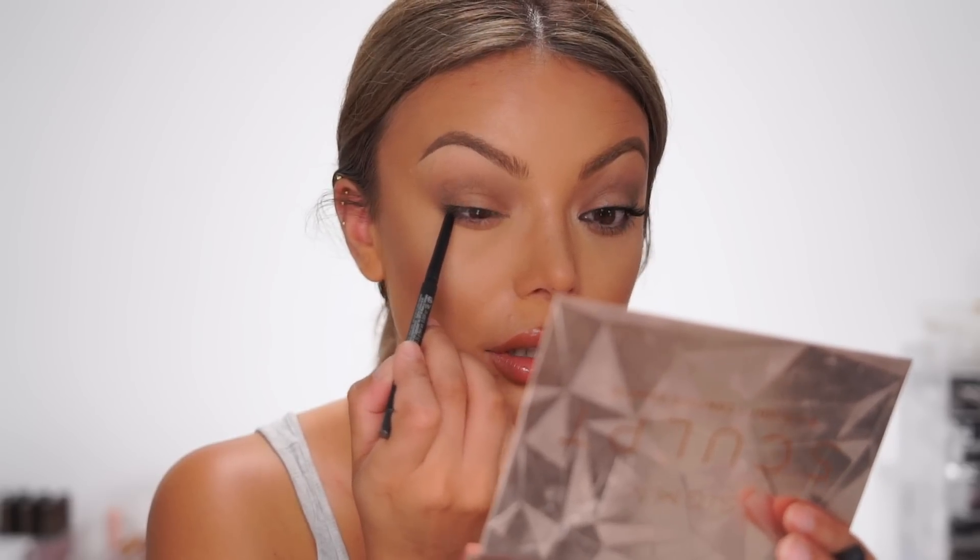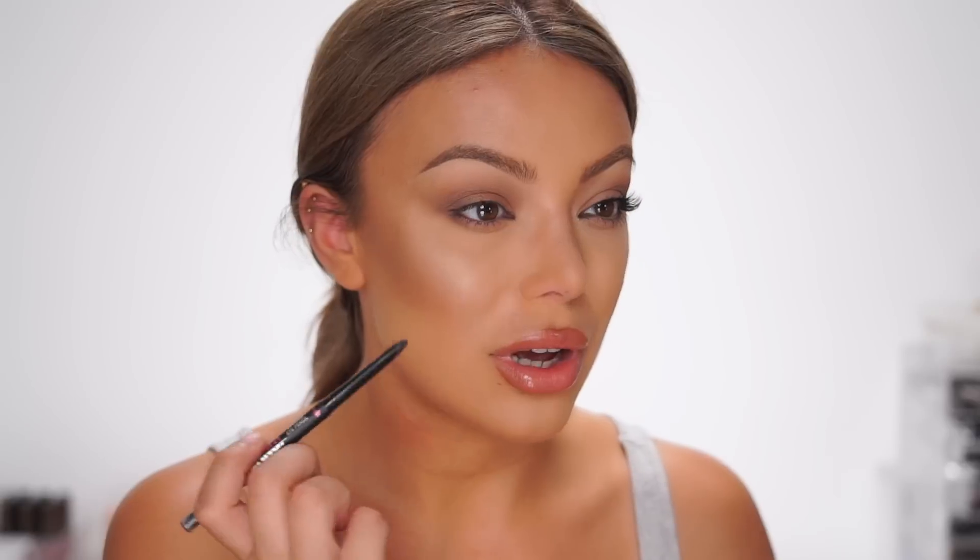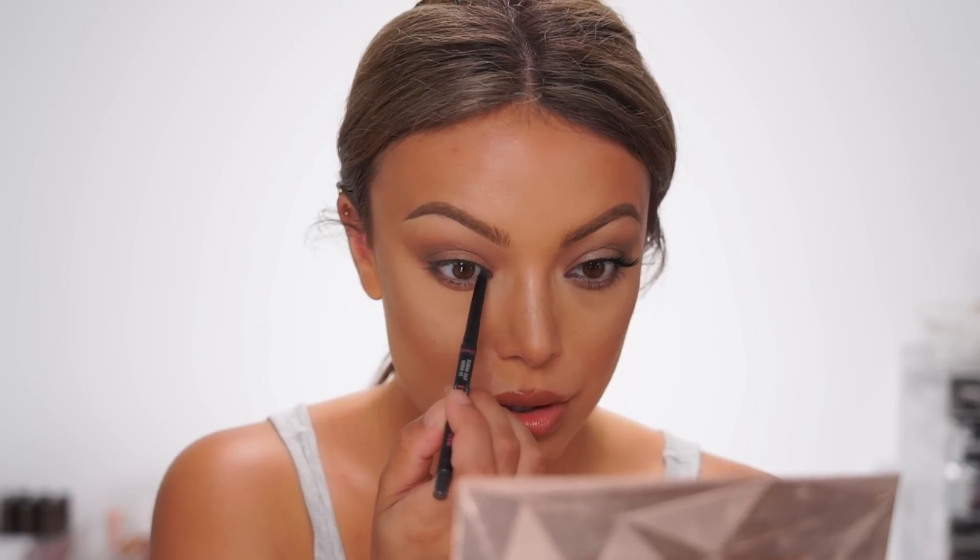I'm using the Benefit Bad Girl Bang 24-hour pencil in black. What I also like to do is accentuate my tear duct. I don't really like to go in with a black pencil on the waterline because that is going to make your eyes look more intense but not bigger. So I'm just going to only accentuate my tear duct — right there and right there. I'm not really creating a cat eye, but it's just going to make my eyes look a little bit bigger.